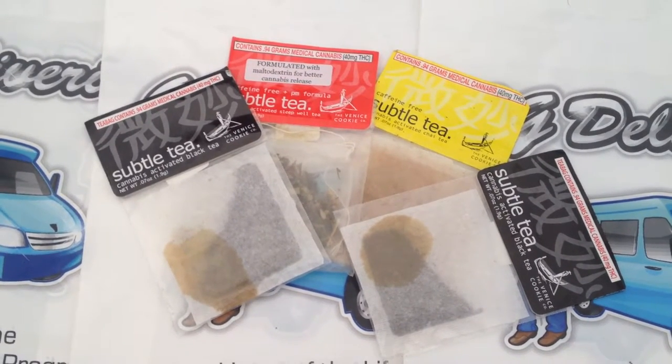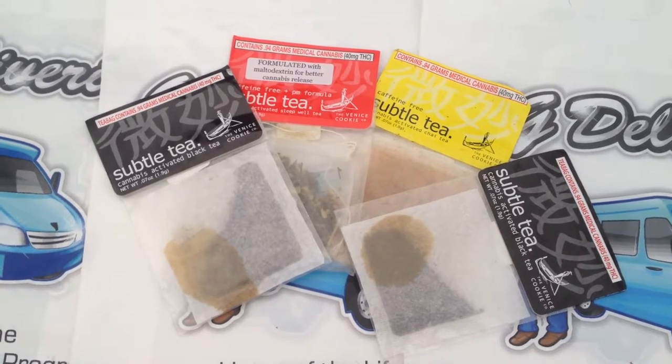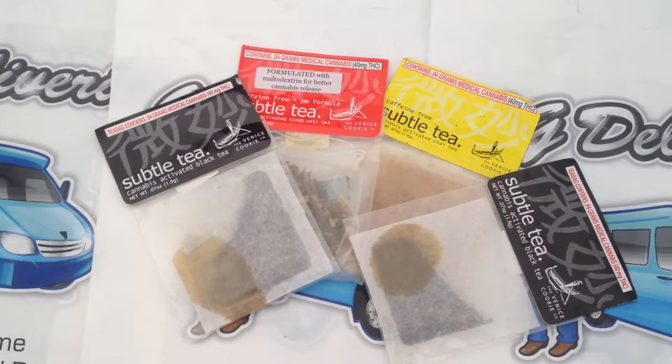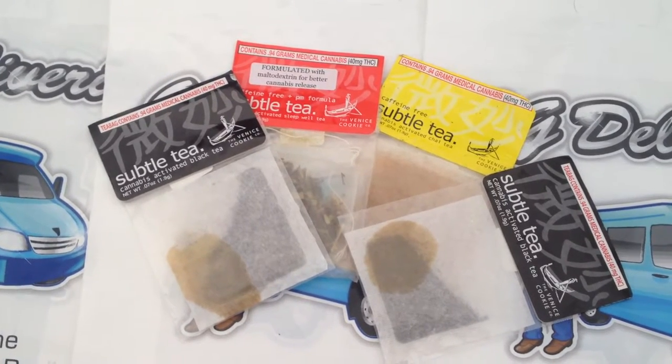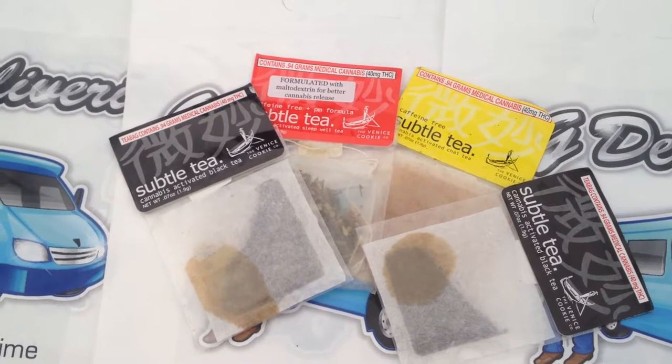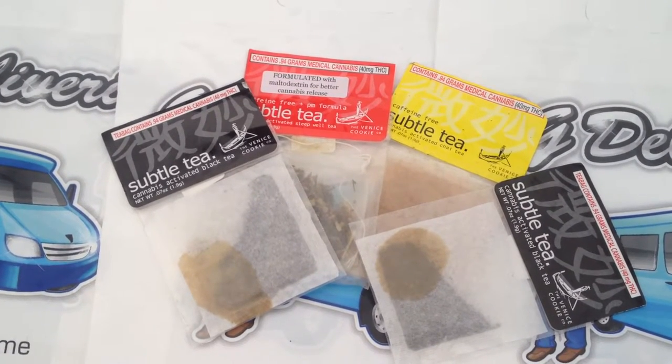Small individually packaged tea bags are easy to take on the go, so no matter what time of day, there will be a Subtle Tea to fit your needs. Each individual tea bag is medicated with 0.94 grams of cannabis with 40mg of THC.